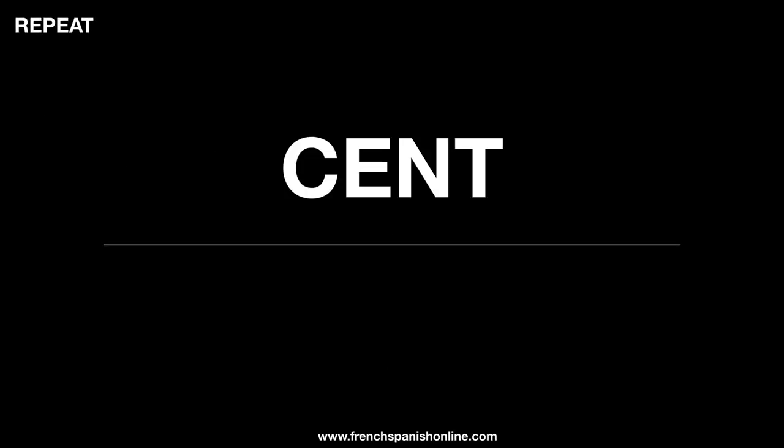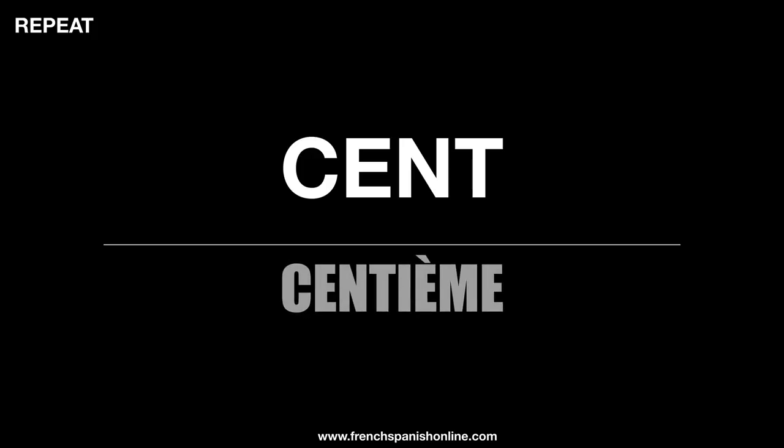So now I think that yes, you understand the rule. The last one is cent (hundred), and of course you will have centième — le centième, la centième.